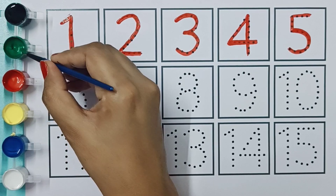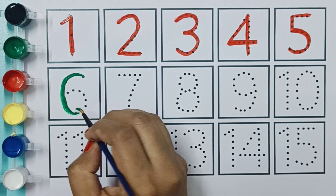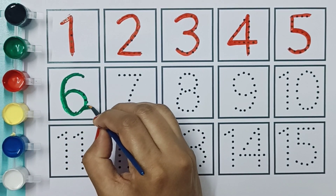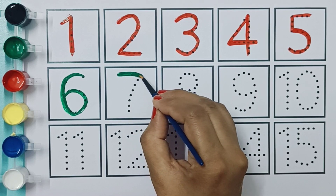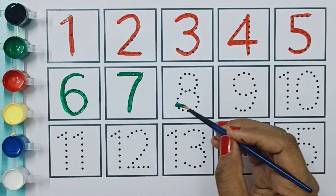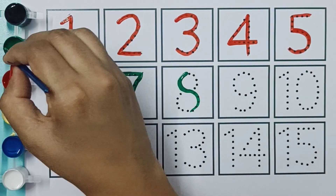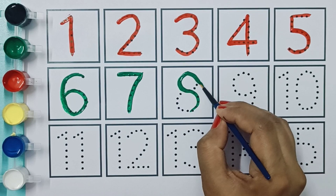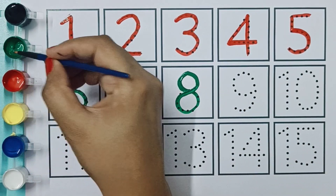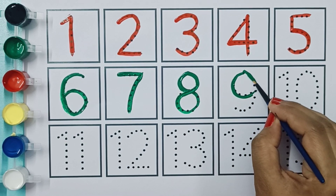Green color. Six, six, seven, seven. Eight, eight, eight.